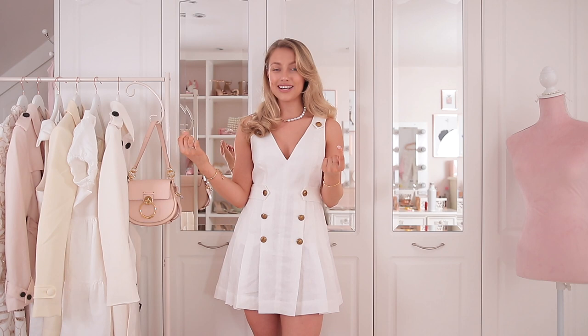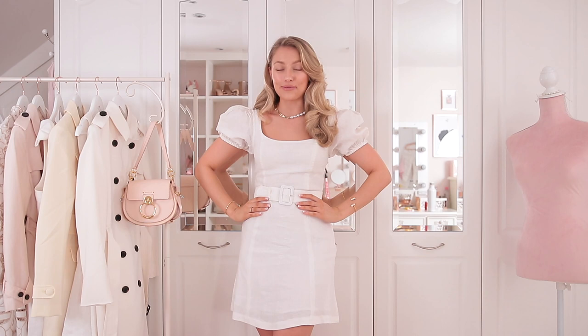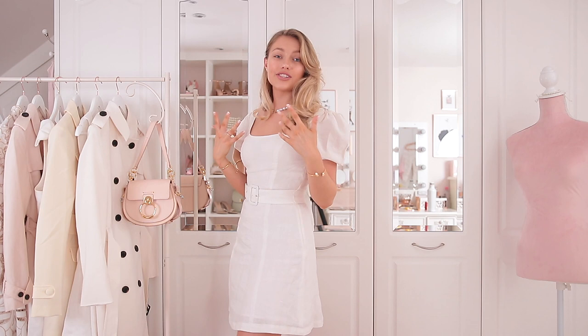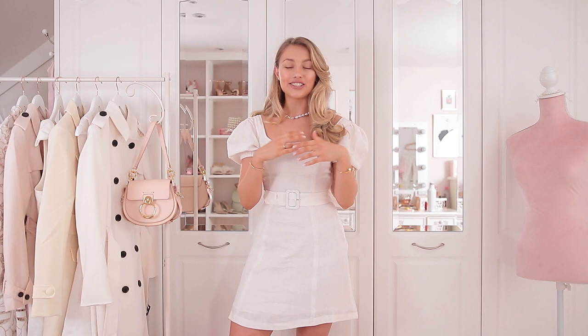The last dress for today is this gorgeous one, again from & Other Stories. It's just such a sweet classic shape with lovely puff sleeves, a belted-in waist, and gorgeous linen fabric — it's just never going to go out of style. When you buy something like this you really will find that you bring it out every single spring and wear it over and over again — very much money well spent.